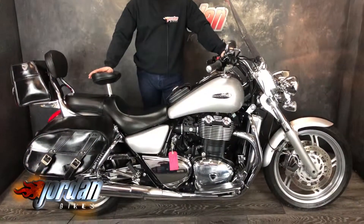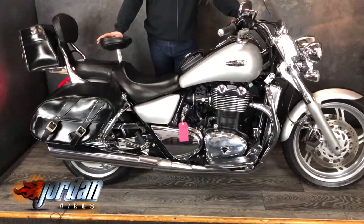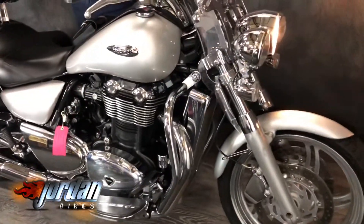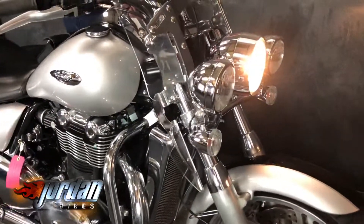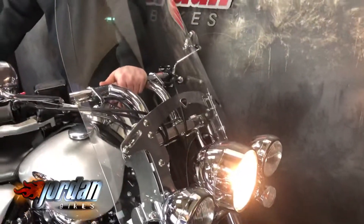Hey guys, it's Will at Jordan Bikes and today I've got my sale of this — it is a Triumph Thunderbird 1600, really nice. It's festooned with extras on this bad boy. Facts and figures: 2009, on a 59 plate, 10,684 miles, ABS version.